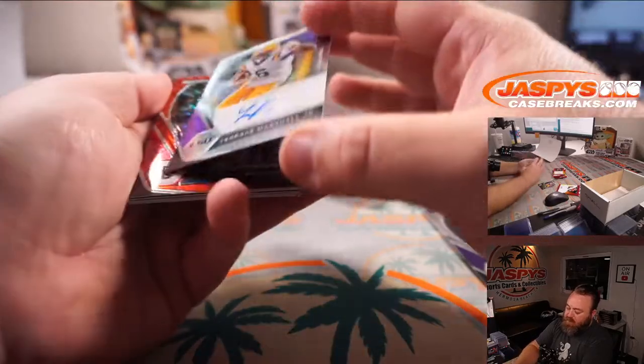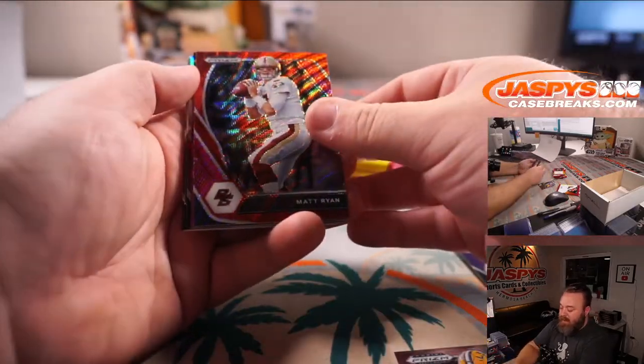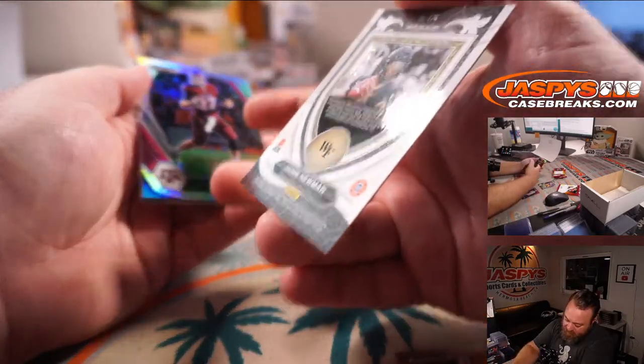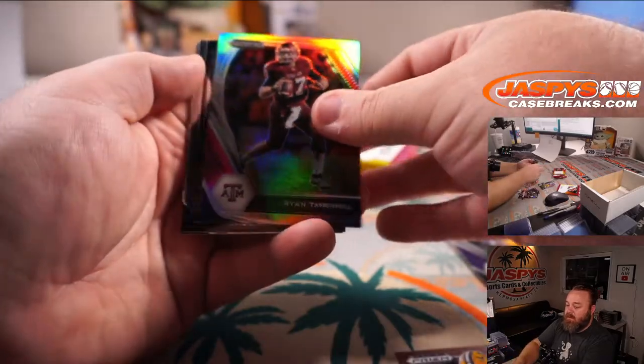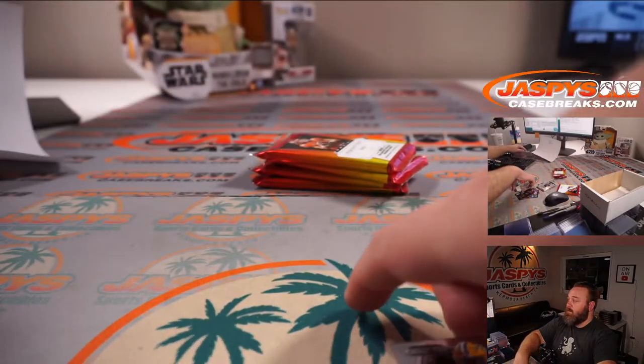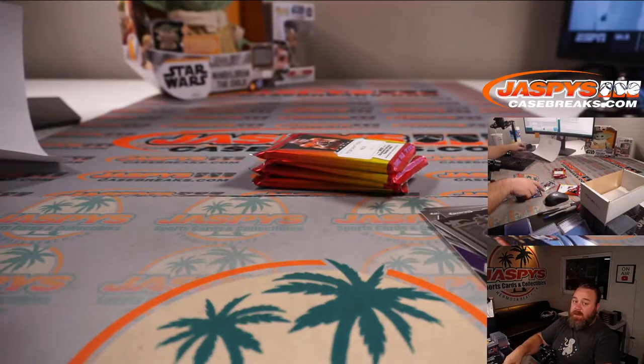Terrace Marshall Jr., wide receiver out of LSU — that's our first auto. Matt Ryan red wave, Jamie Newman purple ice to 149, and Ryan Tannehill silver. There you go, Simon, that's your pack.